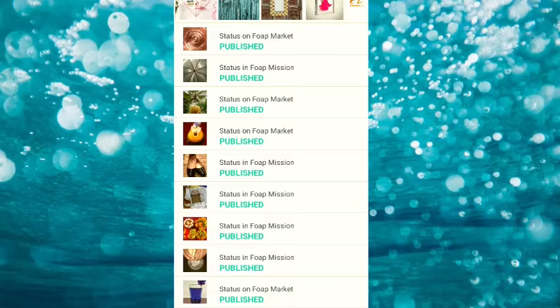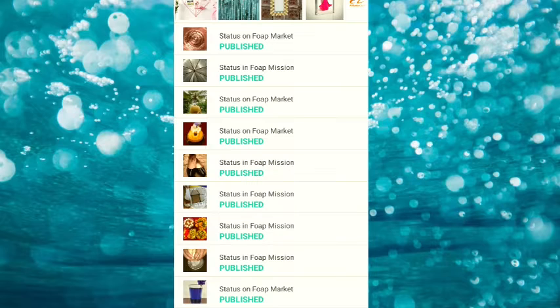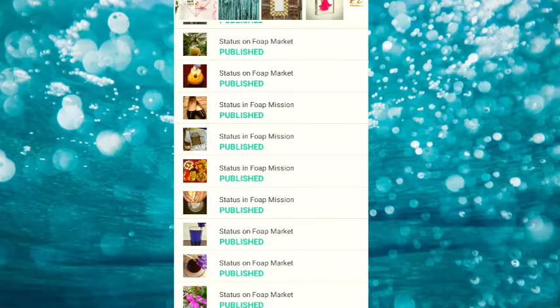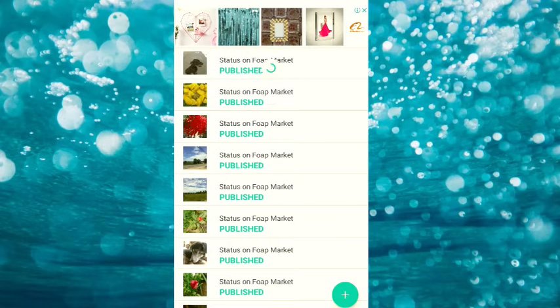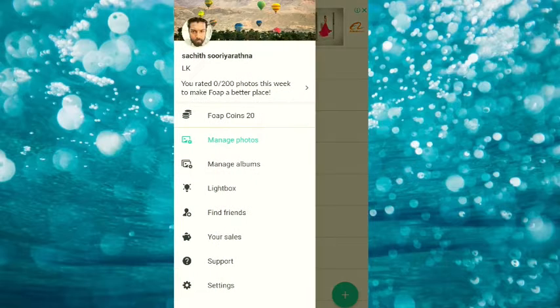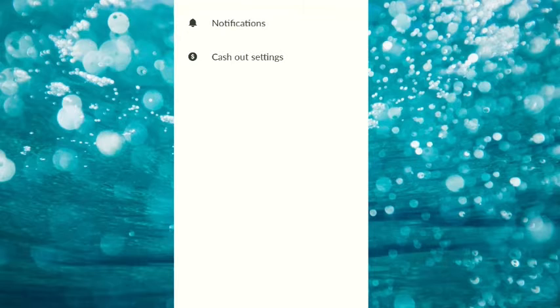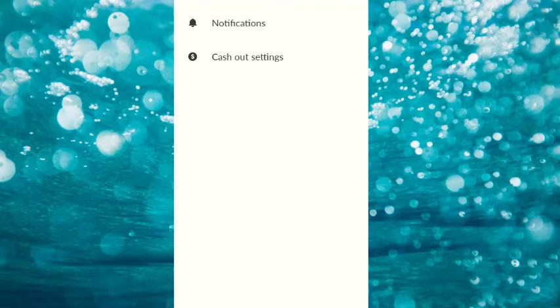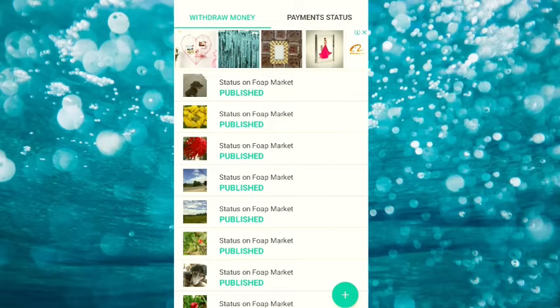If you have a photo, you can use a photo for your photos. You can use a photo and use it as well.